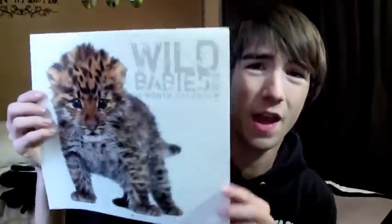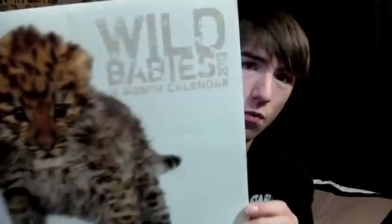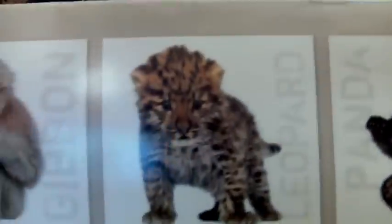I got this calendar, which I don't really use calendars, but I will definitely start writing my schedule and planning my vacations out in here. It's a wild babies theme, so all the months have a different kind of baby animal. I don't really know what my favorite is — probably the tiger because it's my favorite animal. Oh, it's actually not even a tiger, it's a leopard. But yeah, you can see it there.